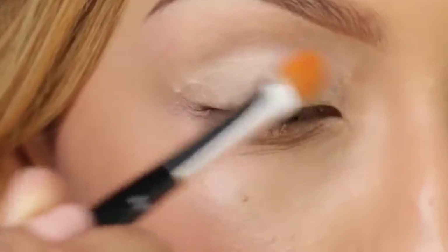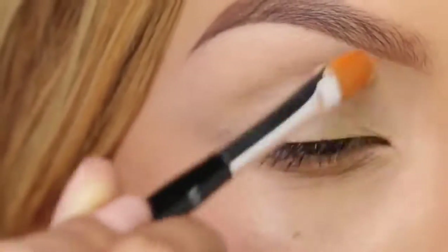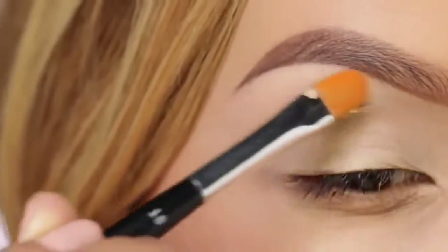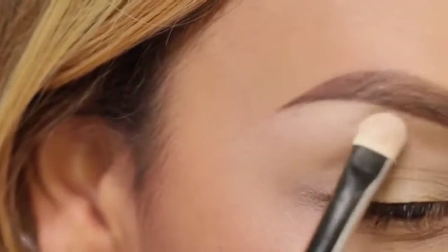Moving on to the eyes, I'm going to apply a base all over the lid and up towards the brow bone. This is MAC Soft Ochre. Then I'm going to take MAC Blanc Type, which is just a bone shadow, and apply that all over the brow bone and also to the lid — basically everywhere.